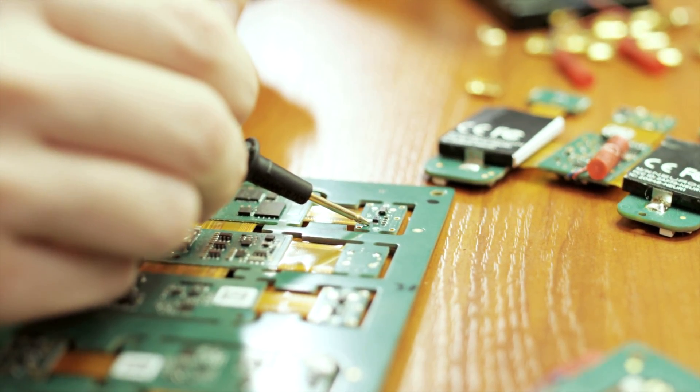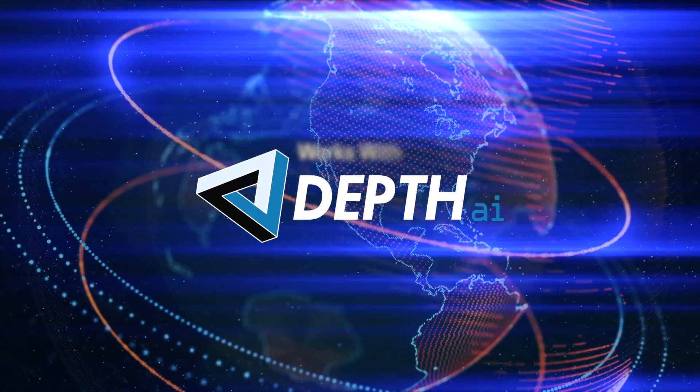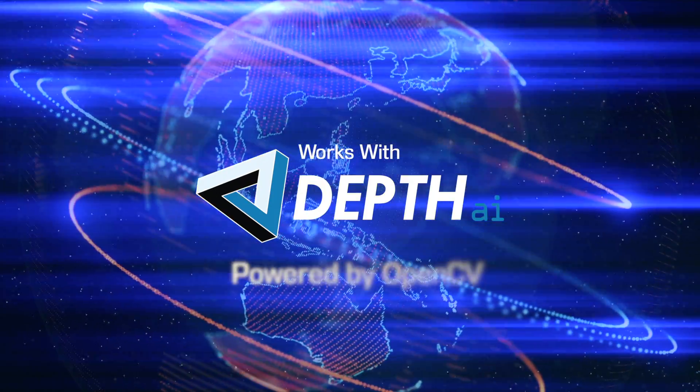Luxonis knows that great hardware is one thing, but in the world of spatial computing, software makes the world go round. That's why Depth AI, Mega AI's Python-based software interface, is backed by the world's most popular computer vision library, OpenCV.